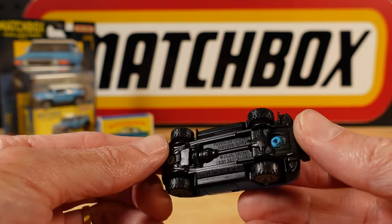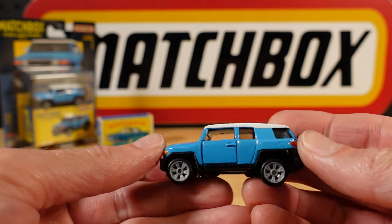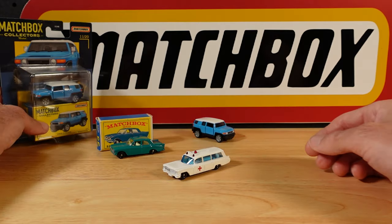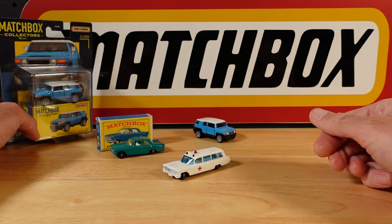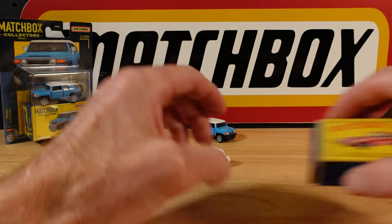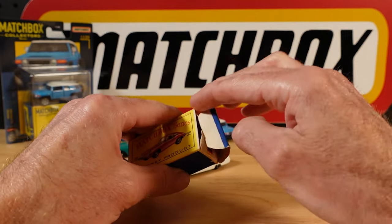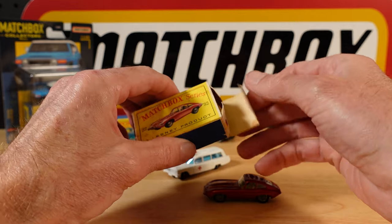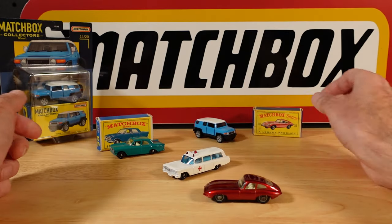And now they've stopped making them, except in little little cars. It really depends on your age as to what you might think is the best matchbox car ever made.